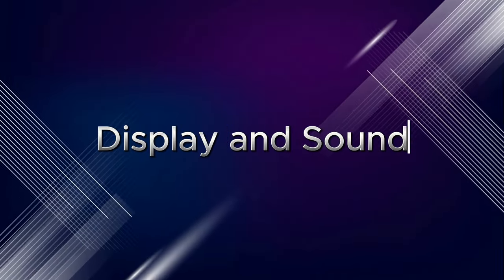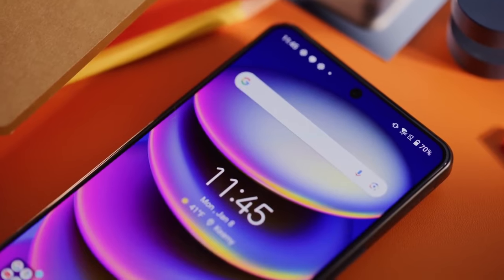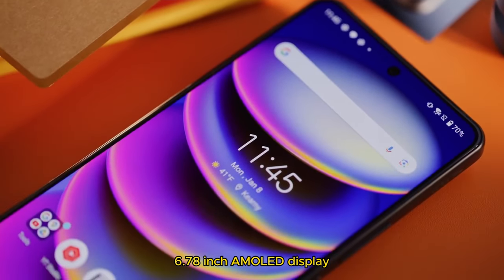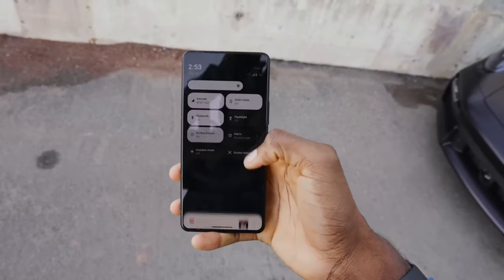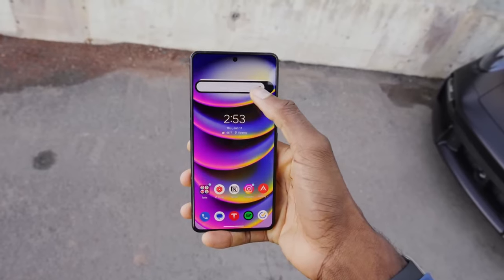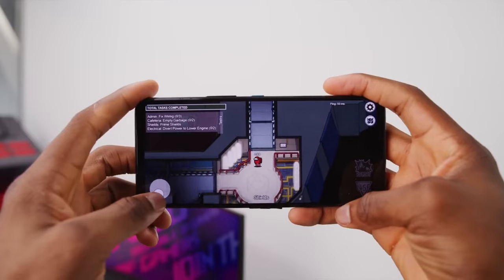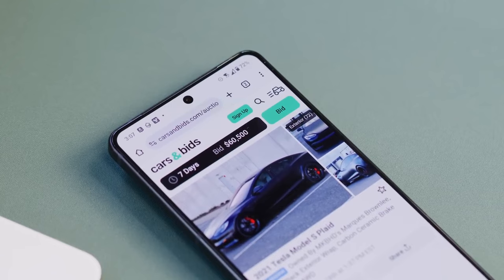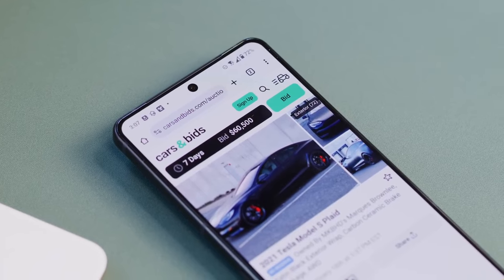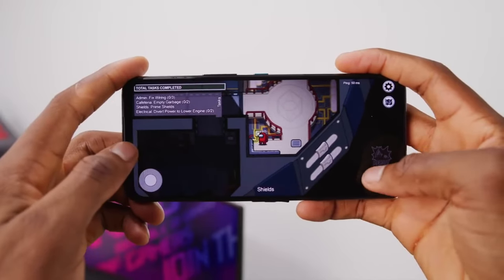Display and Sound: The visuals are another highlight. The 6.78-inch AMOLED display boasts a smooth 165Hz refresh rate, making every action feel incredibly responsive. Colors are vibrant and punchy, immersing you in the game world. And let's not forget the sound — the front-facing speakers deliver surprisingly rich and loud audio, further enhancing the gaming experience.